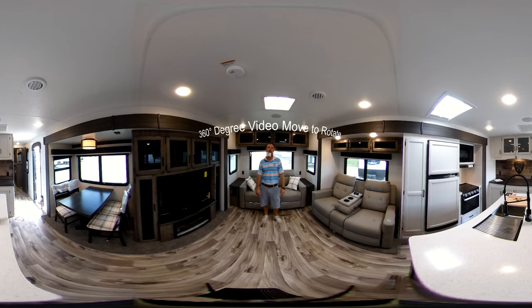Good morning everyone, Blake Potter here with Bell Camper Sales. We're inside this 2023 Sport Trek Touring 343 VIK with the rear opposing slides. This is a 360 video, feel free to follow me around.